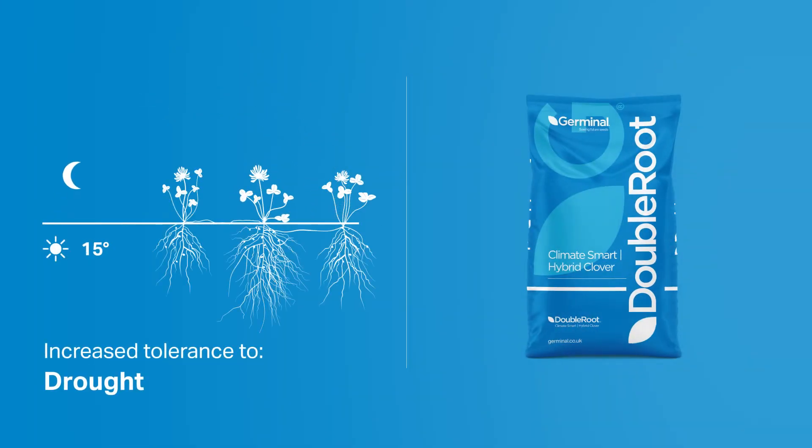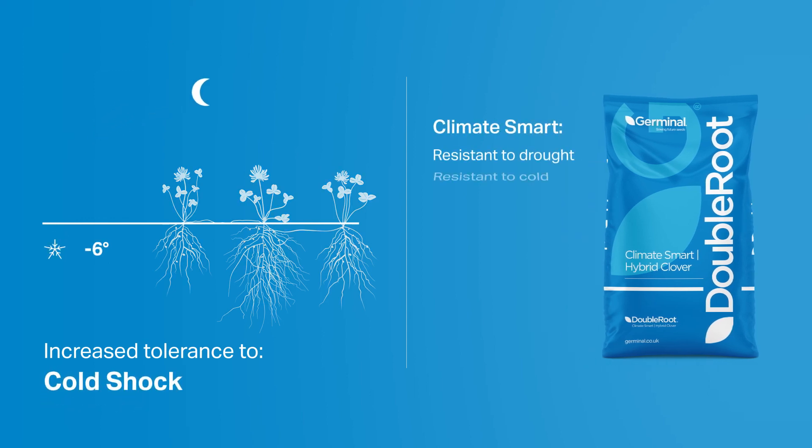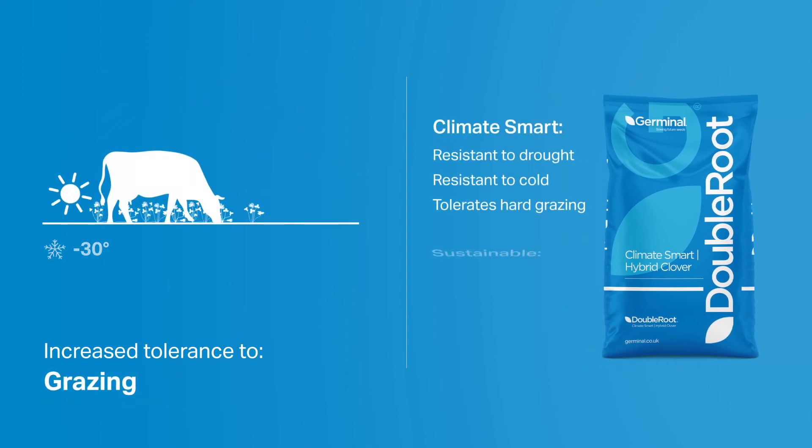Therefore, it is tolerant of drier conditions and can recover from colder temperatures and be grown in a wider range of climates and soils.